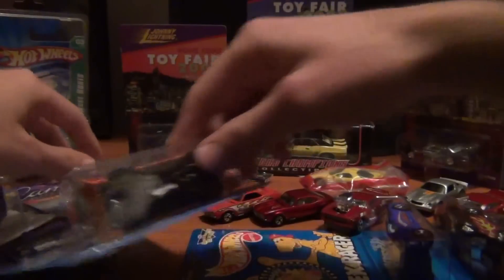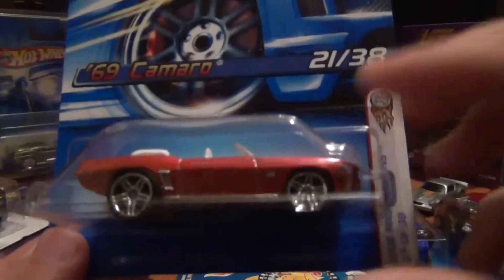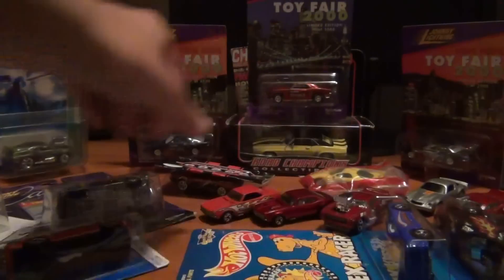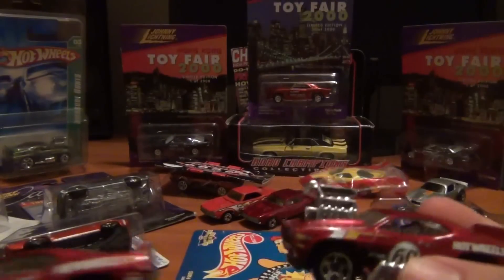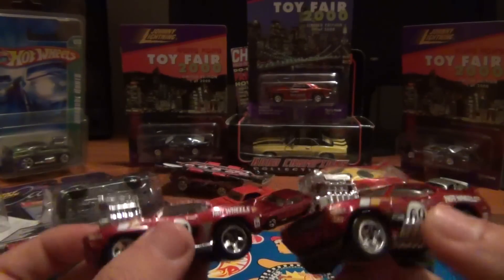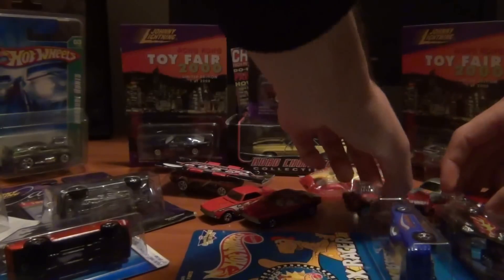Got the convertible — the '69 convertible. I've got two of the '69 Camaros here, the tuned ones. I'll probably do a custom on one of them.